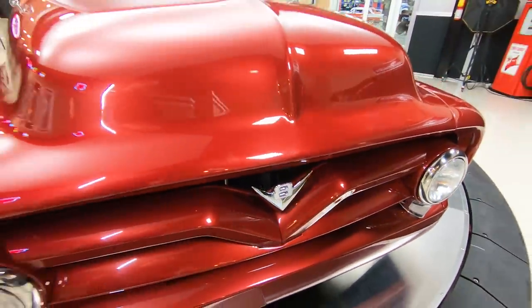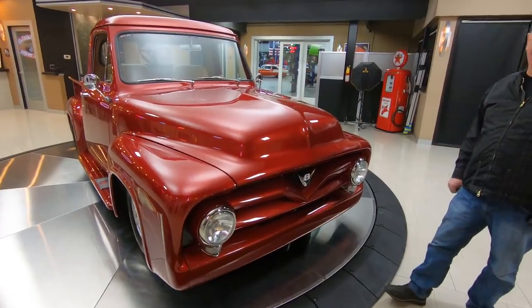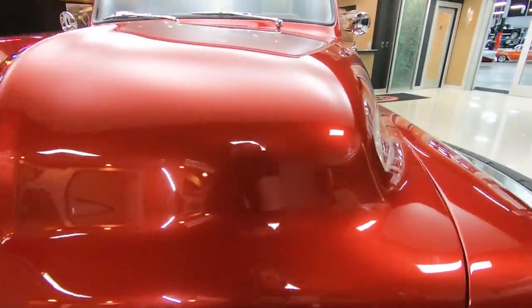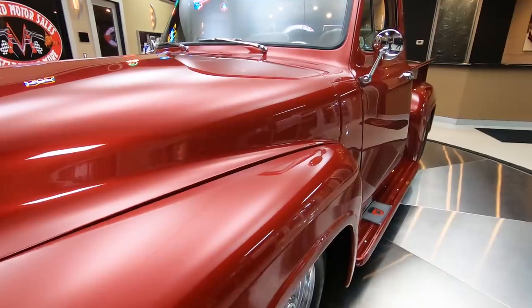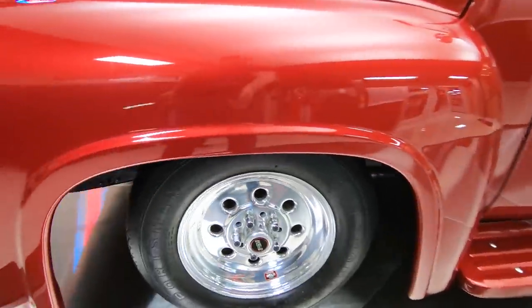Everything up on the front is all painted up looking sweet. That V8 emblem — that V8 stands for a 408 stroker under the hood. That's a 351 stroked out to 408 cubic inches. And it's a big tire truck. Wait till you see the rubber on the back end of this baby. Got some great looking weld wheels on it. The paint work on it's phenomenal.